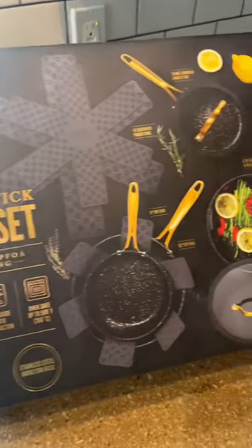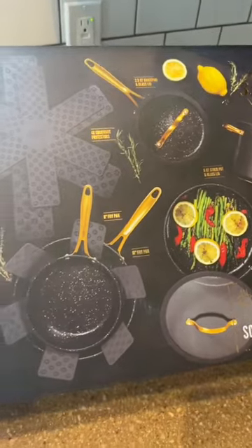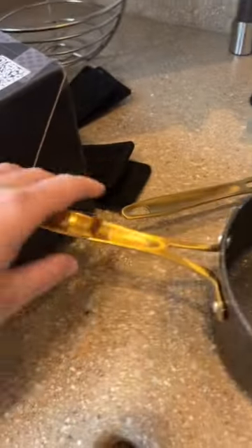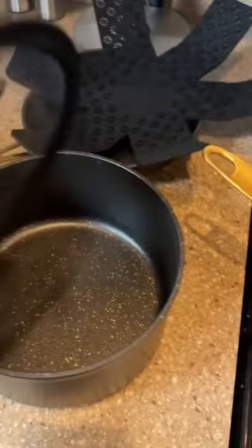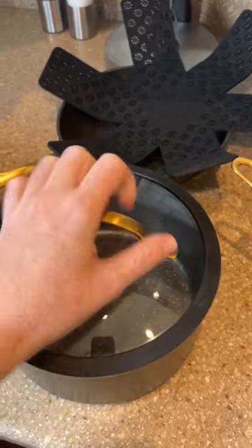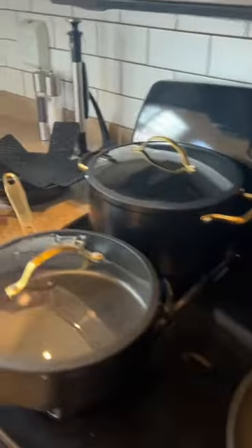This beautiful set of pots and pans from Walmart is like $95, and it is gorgeous. First of all, the color — a gold handle and gold speckles. These lids have a rubber ring around them, and there's a little divot for some ventilation, but they sit on there so snug. They're all just gorgeous.